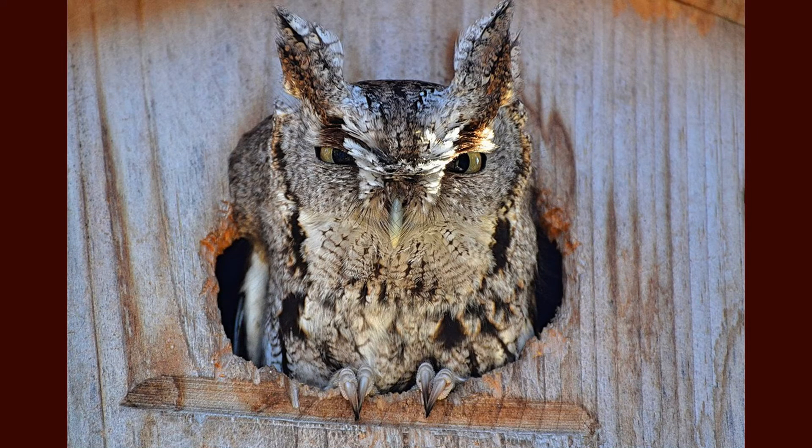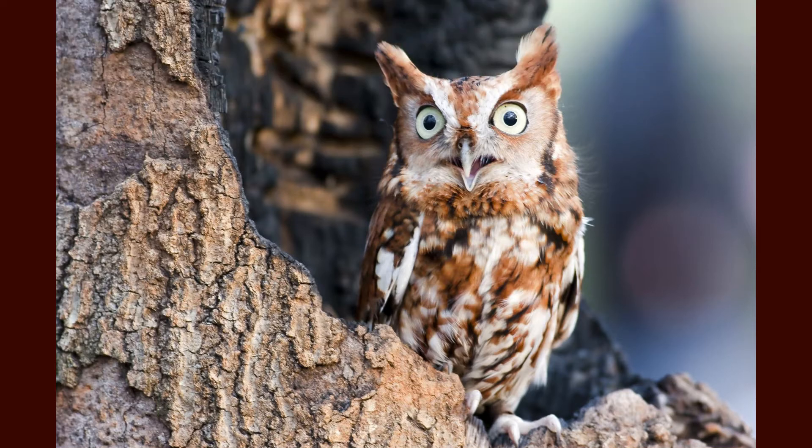Screech owls get their name from their wailing calls that sound more like whinnies and trills and not so much screeching. In the wild they can live to about 14 years of age.